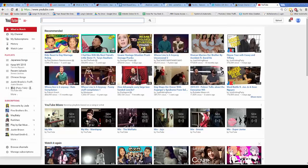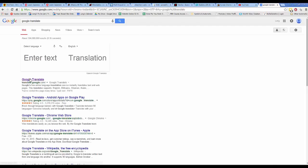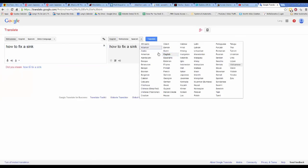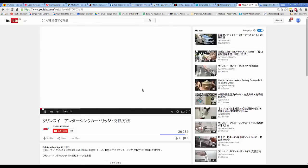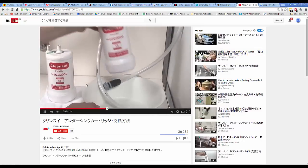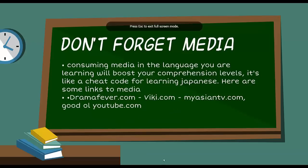And of course there's YouTube. Just go to Google Translate first, translate what you're looking for into Japanese — for example 'how to fix a sink' — then paste that into YouTube's search bar and you'll get Japanese-language videos on that topic. That's my short video on learning Japanese. Be sure to click the links below in the description for all the resources mentioned. I hope you enjoyed it!